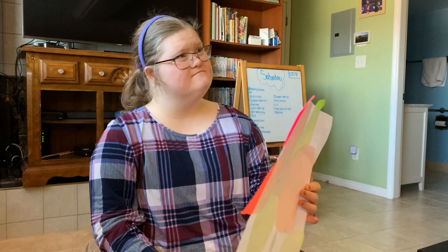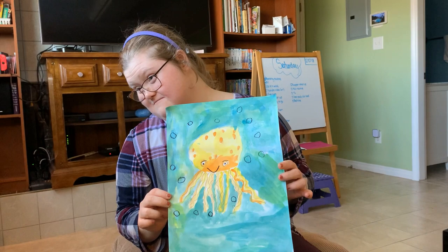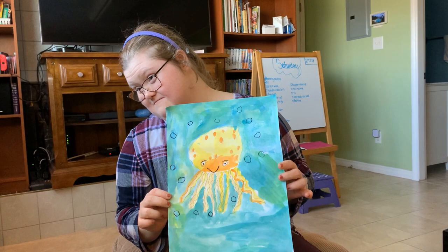Next one. An octopus — not too hard! You want to do that again? That's awesome. That octopus is so cool.